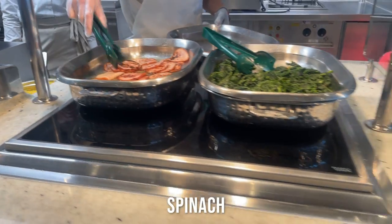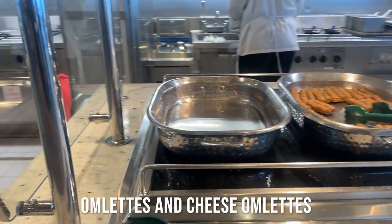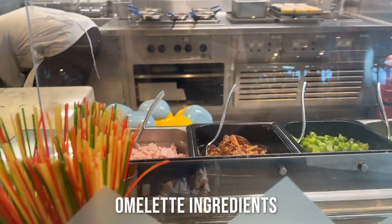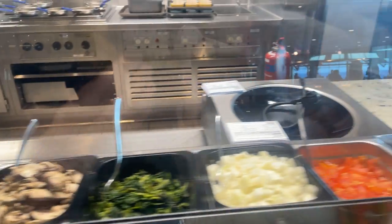Bacon, spinach. Here they're out of omelettes at the moment but they usually have cheese omelettes and plain omelettes here. Pork sausages. And here you have a range of ingredients for the omelettes. I've had these a couple of times and they're really, really nice.